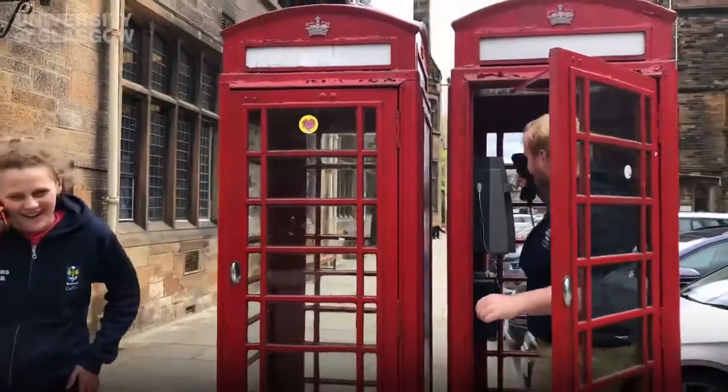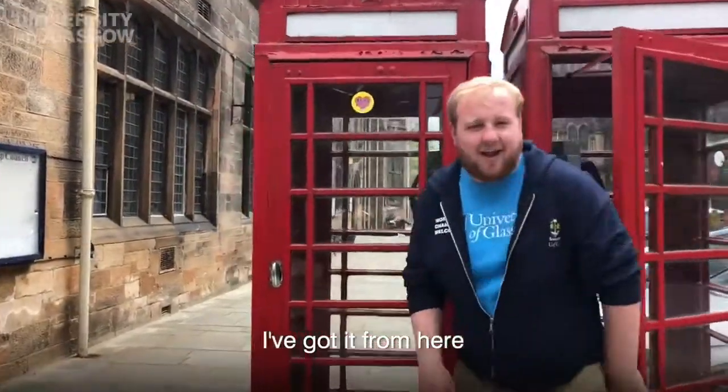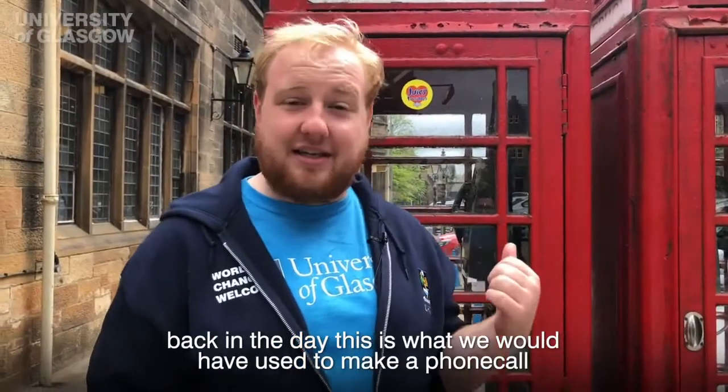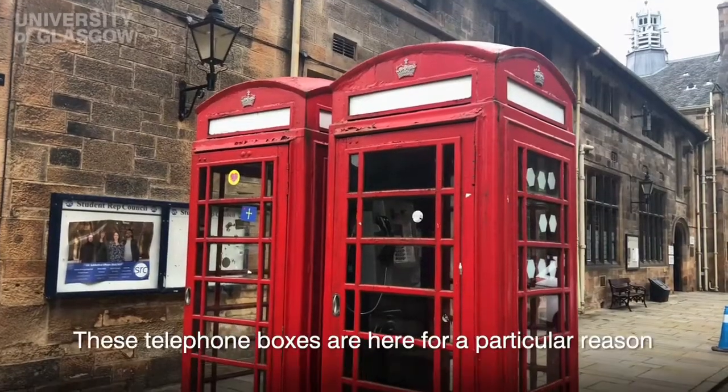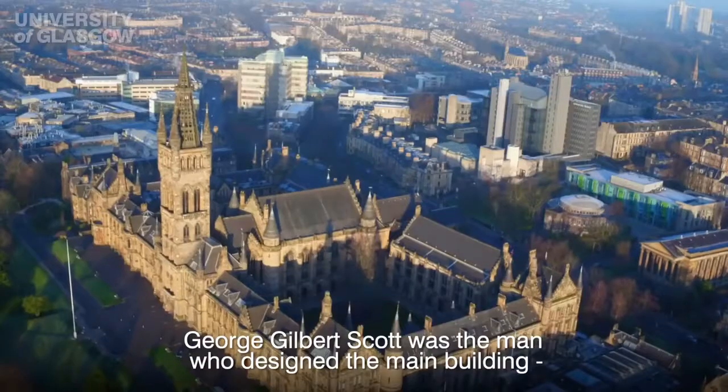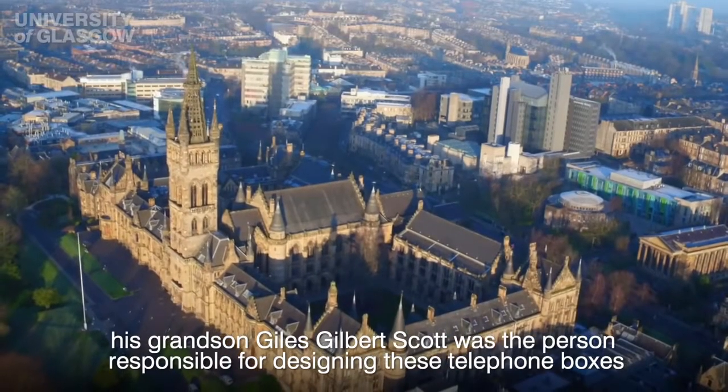Although these days we all have a mobile phone in our pocket, back in the day this is what we used to make a phone call. These telephone boxes were here for a particular reason — George Gilbert Scott was the man who designed the main building, and his grandson Giles Gilbert Scott was the person responsible for designing these telephone boxes.